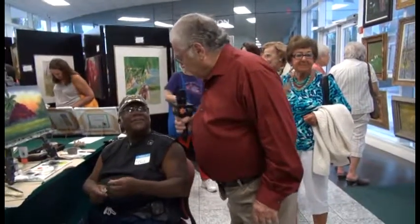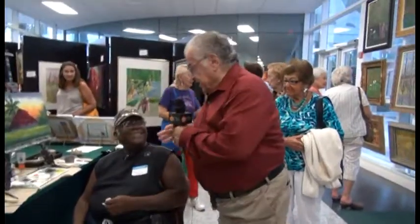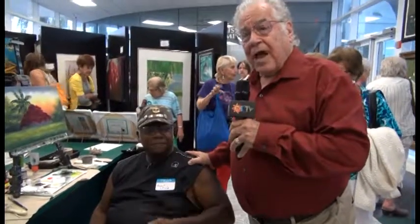I want to introduce you to one of the artists that we are having today — probably one of the most famous artists that we are having. His name is Robert L. Lewis, an original Highwayman.